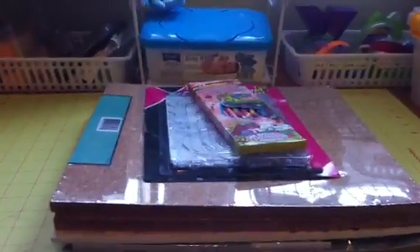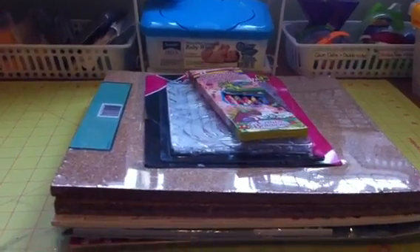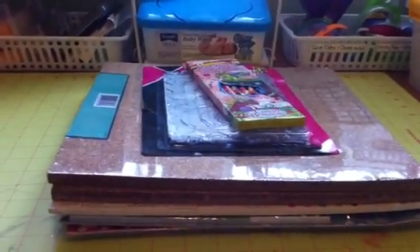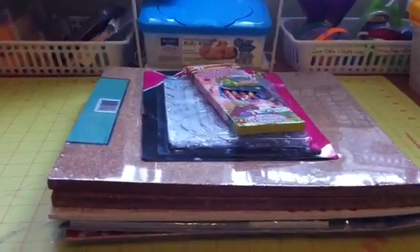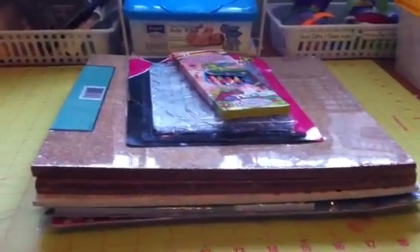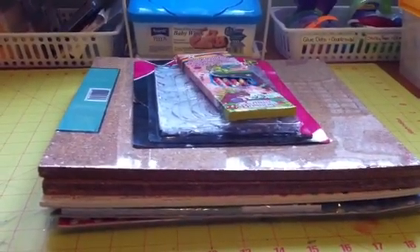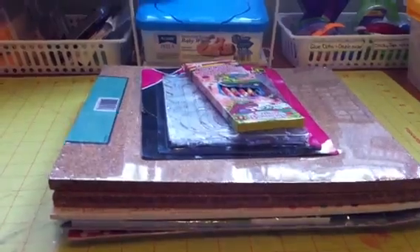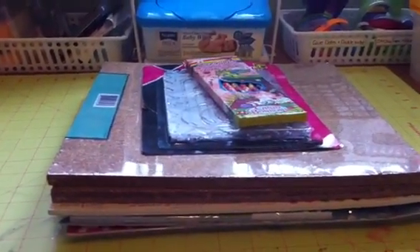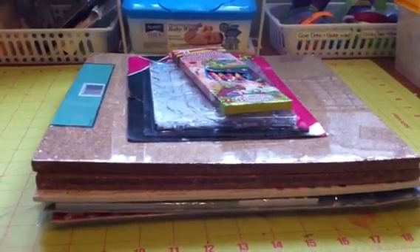Hi everybody, it's Debra. I am back with, surprisingly, a little haul. I haven't been shopping in forever — as everybody knows, I've been selling a lot of my stuff. I was out with my mom, we had to get a couple of things, and that's just the way my mom is.